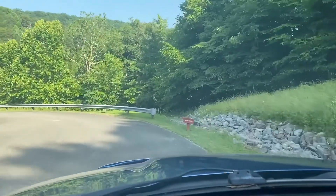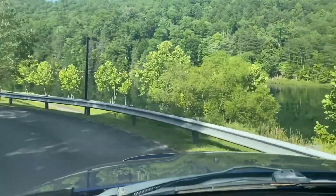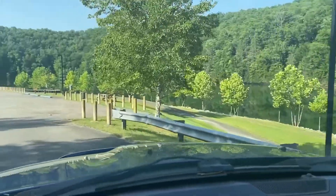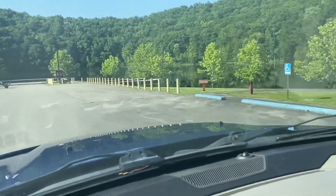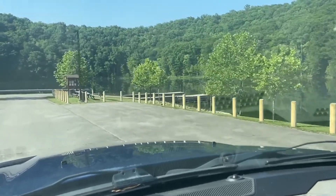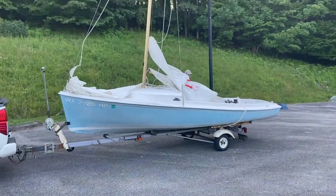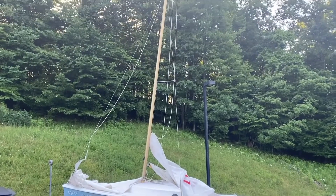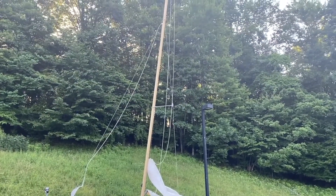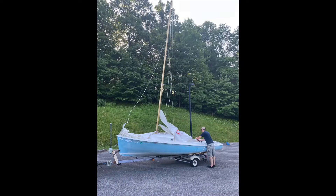We've come to the boat launch here and we'll find a shady spot to rig the boat and see if we can't turn it over. We'll be right back.